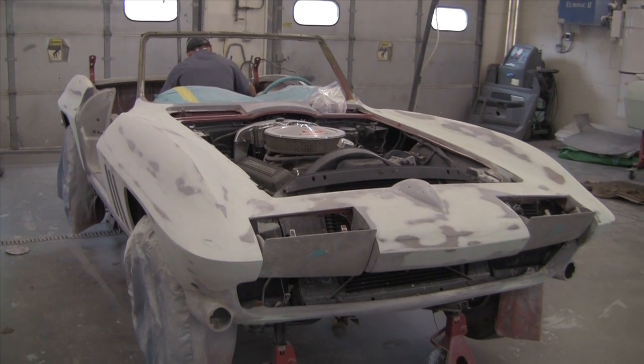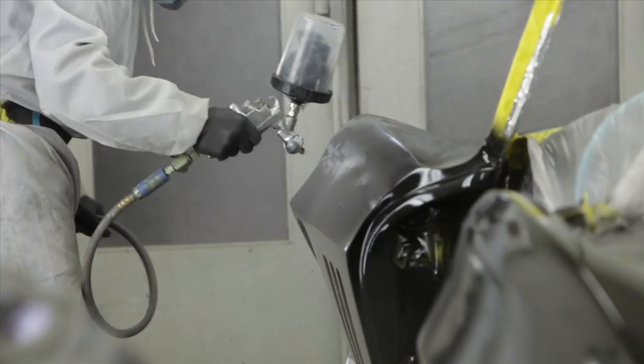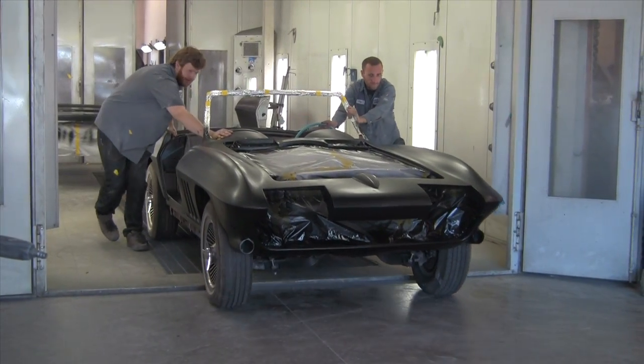Finally getting the gaps and the seams and everything lined up just perfect. What we showed you last time in the last video was the gel coat. That gel coat goes over the bodywork and fiberglass to seal everything up really good. They then blocked it and sanded that out, and now we're to the final priming stage on the car.